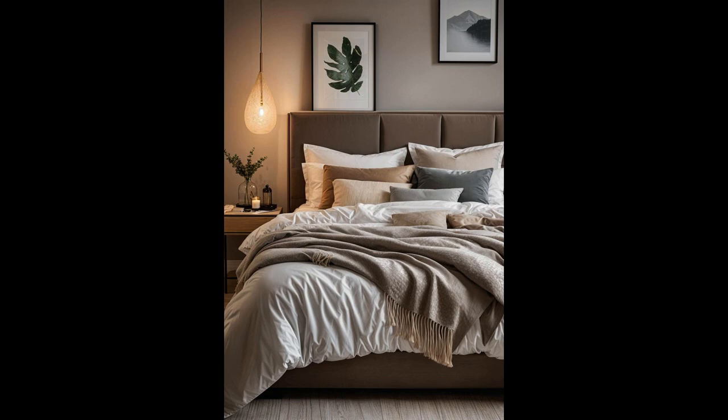Isn't it delightful when style meets comfort? With a bed decked out in an assortment of fluffy cushions, your bedroom transforms into a plush paradise. Each cushion, a soft cloud in its own right, encourages a sense of ease and luxury. This setup does more than just beautify the space — it entices you to leave behind the day's worries and dive into a world of comfort. It's a gentle reminder that the simplest pleasures often bring the most joy.